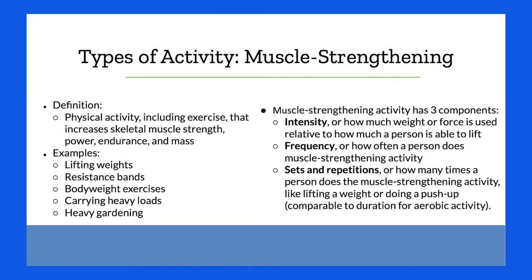Another type of activity is muscle strengthening, which includes exercise that increases your skeletal muscle strength, power, endurance, and mass. Examples include lifting weights, resistance bands, body weight exercise, carrying heavy loads around your house, doing heavy housework, and heavy gardening — you get to count those as exercise too.